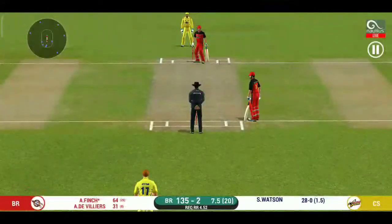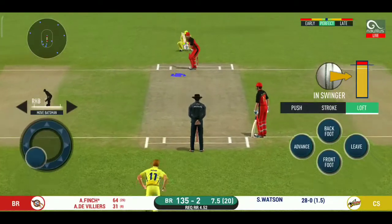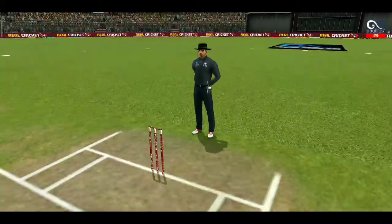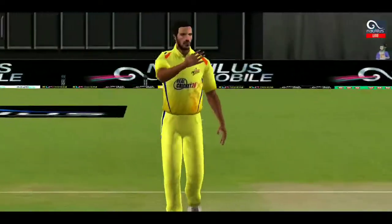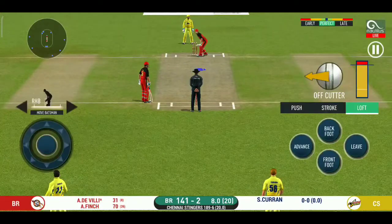They are batting well together and that is a great partnership for the batting side. This is scintillating batting — wonder where the next one is going. Oh, that's huge — it's disappeared way into the stands. Change in the bowling — pacer being brought back. The bowler will have to be extra careful of the line he bowls to the speed.